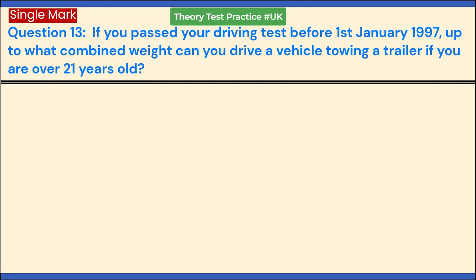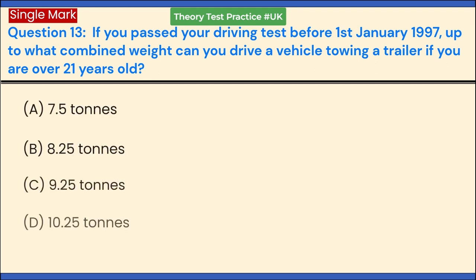If you passed your driving test before the 1st of January 1997, up to what combined weight can you drive a vehicle towing a trailer if you are over 21 years old? a. 7.5 tons. b. 8.25 tons. c. 9.25 tons. d. 10.25 tons. Answer: b. 8.25 tons.